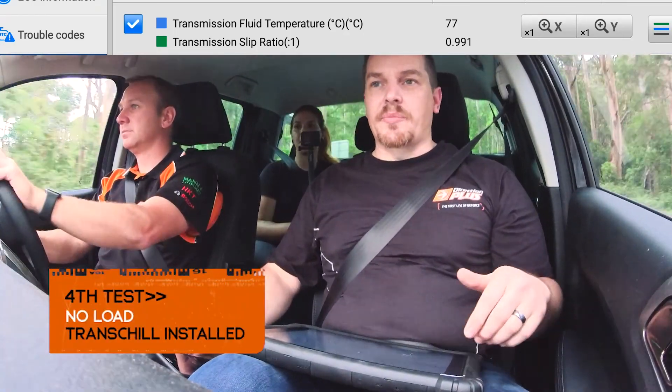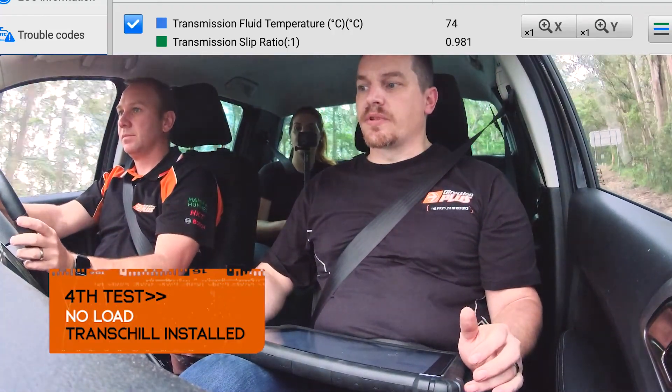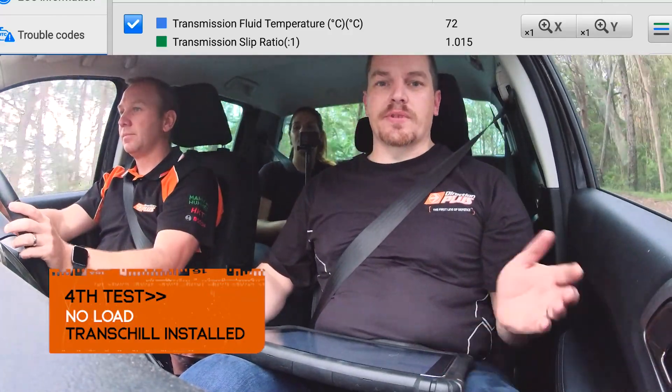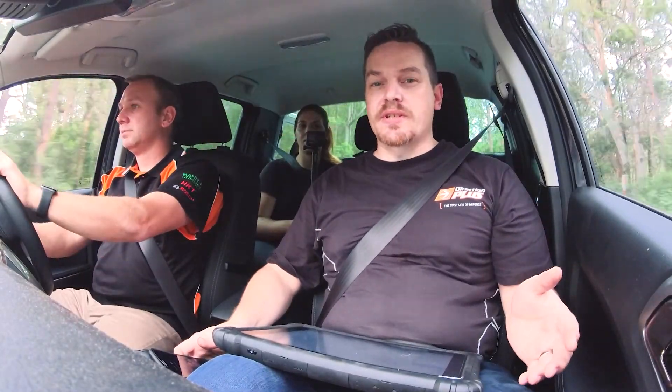We just did our first run up the hill with no load on the vehicle with the automatic transmission cooler installed. It's a little bit hotter today — 24, 25 degrees hotter than it was yesterday — but there was a massive drop in temperature. We only reached 77 degrees doing the same hill, same gear, same gear setting as we did yesterday. Off the top, that's about a 20% decrease in temperature. That's a huge difference.